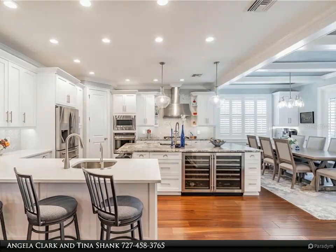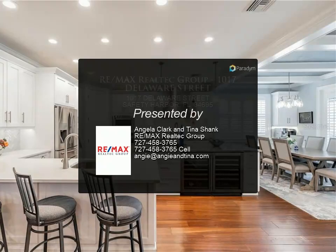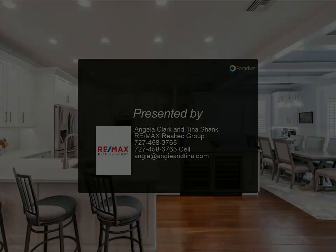The home has a lovely patio with outdoor kitchen and fenced yard. Centrally located to Tampa, the airports, shopping, restaurants, and the beaches.